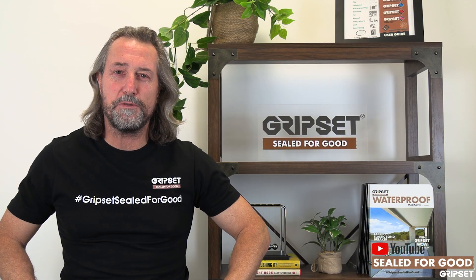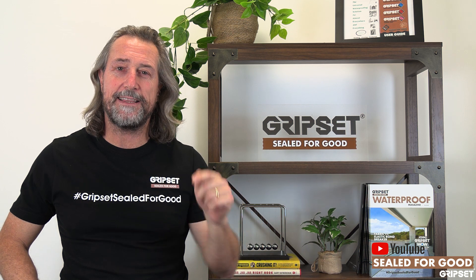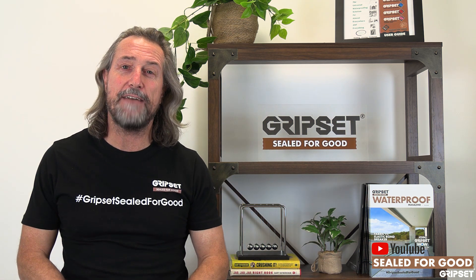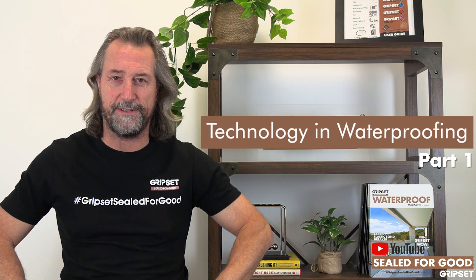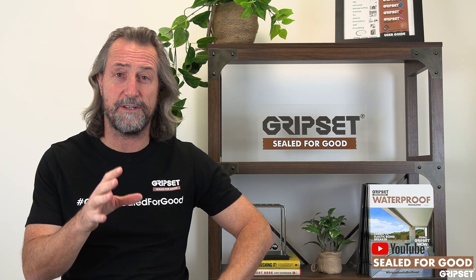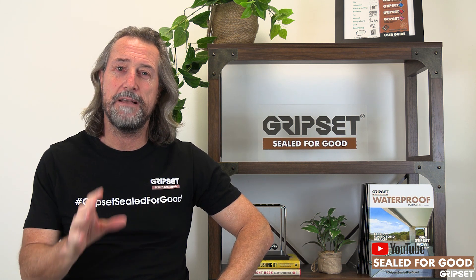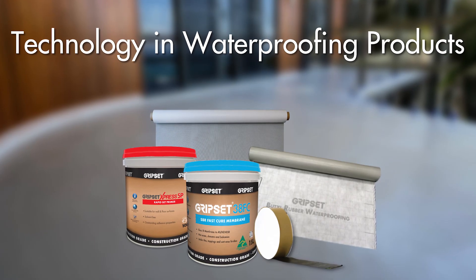Hey everyone, thanks again for joining on Sewer for Good. If you haven't subscribed yet, don't forget to click that button. Today we have a two-part episode on technology and waterproofing. Part one we're talking about products, and part two we're talking about external technologies, which I'm excited to share some information with you. But let's talk about products in the technology side of waterproofing.